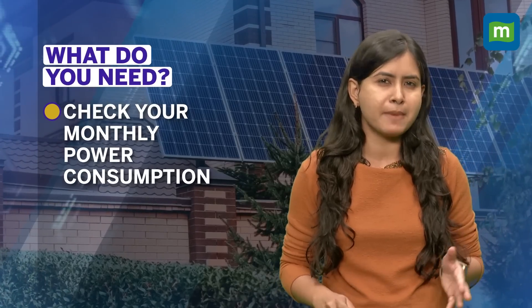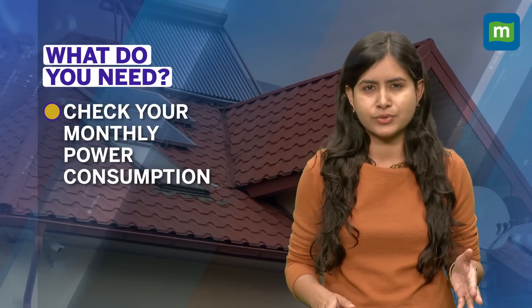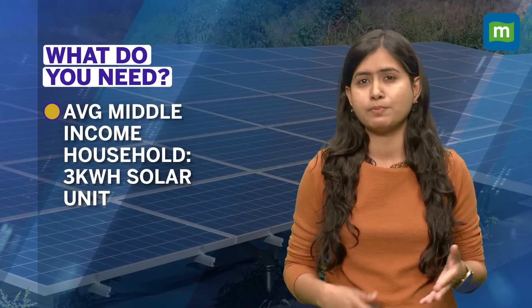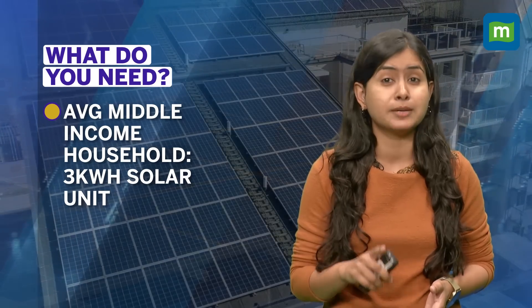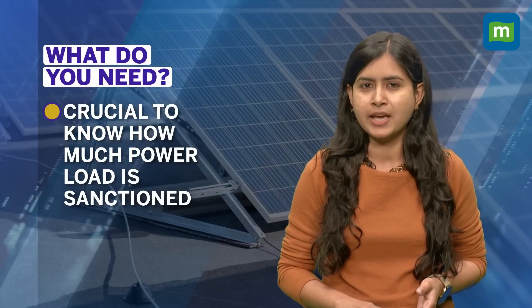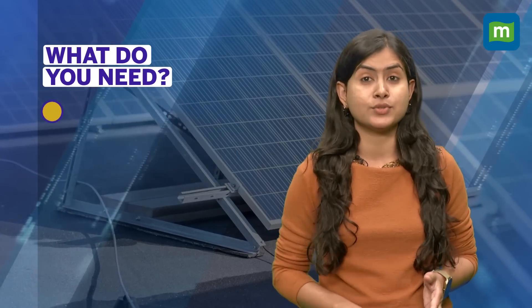The first thing to answer is: how much is your monthly power consumption? Let's say it's about ₹3,000 to ₹4,000 per month — then you can look at a 3 kilowatt-hour unit, which is good enough to power your lights, TV, fans, and refrigerator, but not power-guzzlers like air conditioners. It's also important to note how much power load is sanctioned to you by your DISCOM, because the solar unit will be lesser than that.